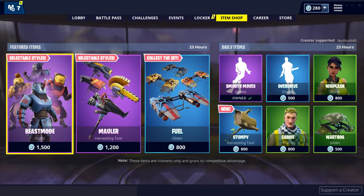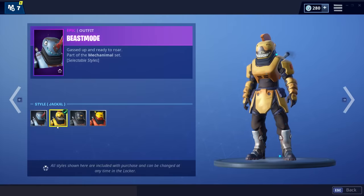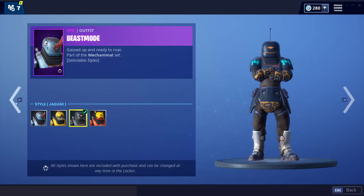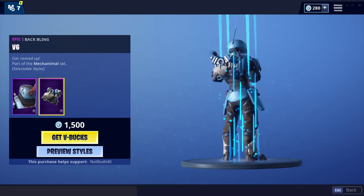This is actually a really good item shop! Look at this - you get one skin, you get the robot rhino skin, the rhino skin. And you actually get four styles, so you can be this happy rhino, you can be this angry rhino, or you could be this lion. It looks like a lion for sure!